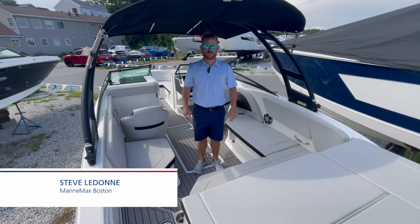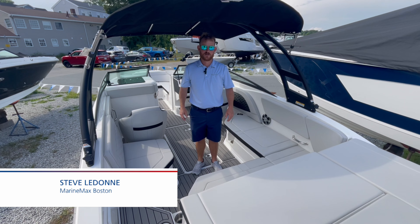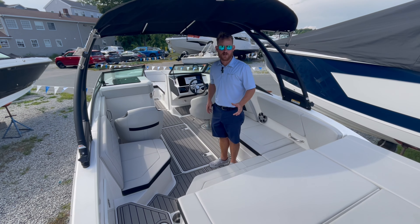Hello, Steve Ledon from MarineMax Boston. We are on our 2024 Chaparral 230 SPX. This is the largest model within the SPX lineup.